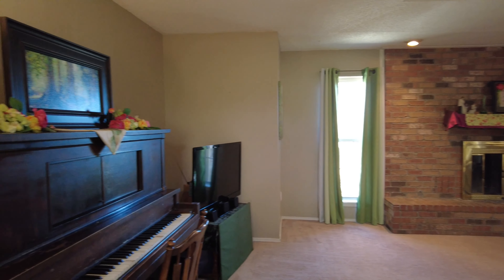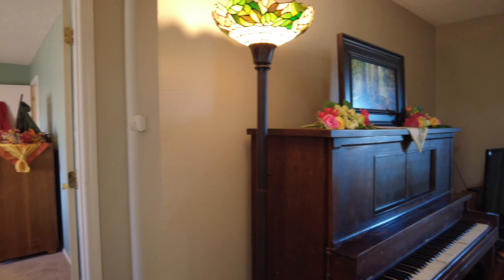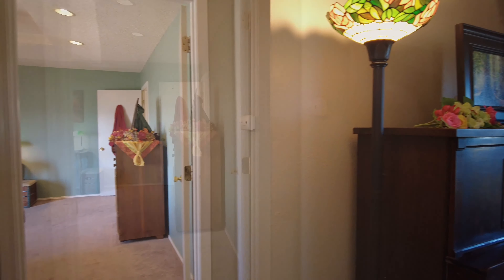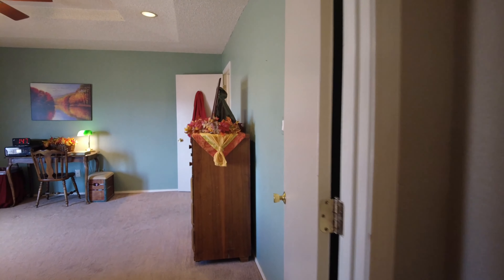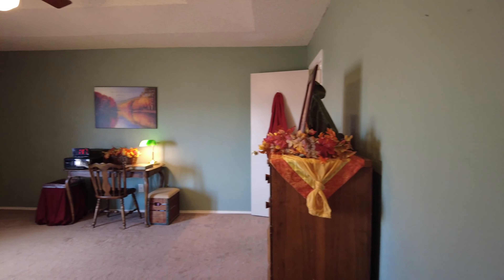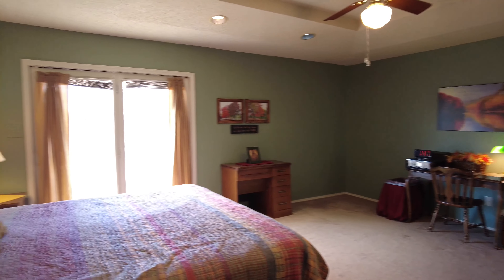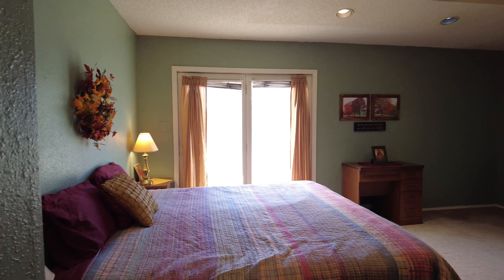You can see that nice piano right there in the corner. The master in this property is actually isolated, which is nice. You can be on one side of the house and put your kids or guests on the other side. This master also has French doors that lead out into the backyard.